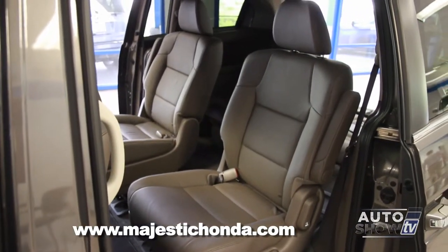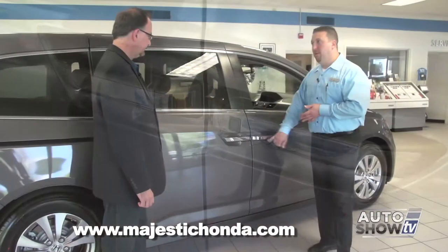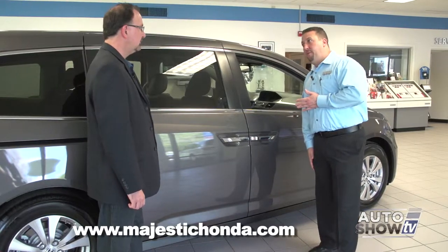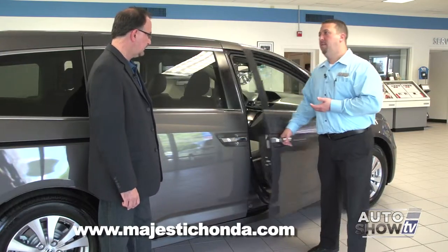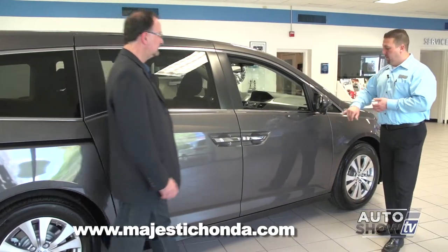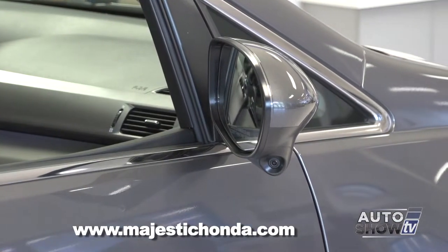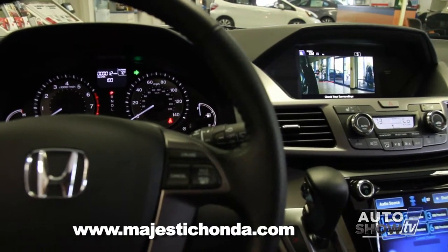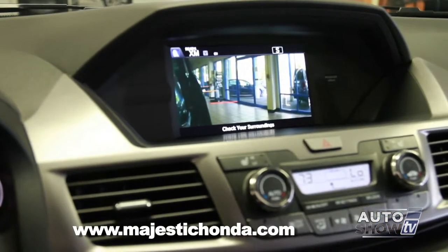Another nice feature on EX and above models is push-start ignition. There is no keyhole on the outside of the vehicle, just a lock button. You have to have the key fob with you or within proximity. When you want to unlock the door, just put your hand inside and the door is unlocked. Honda also has Lane Watch on EX models and above — a small camera that when you put your right directional on, shows your blind spot on the dash screen so you can see if there's a vehicle in the lane before you proceed.